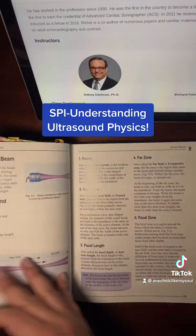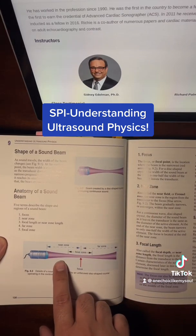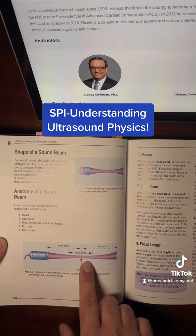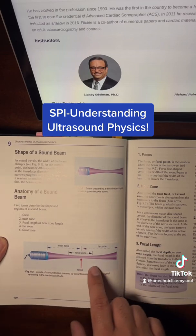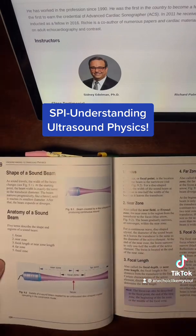For example, sound beams — it gives you the near zone, far zone, and focuses on all the parts of the sound beam. Did you know that a sound beam has different areas? This book covers that.